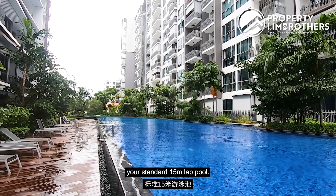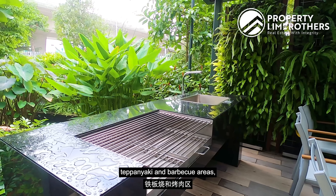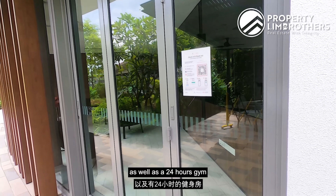In terms of facilities, you have a standard 15-metre lap pool. You also have your teppanyaki and barbecue areas as well as a 24-hour gym.